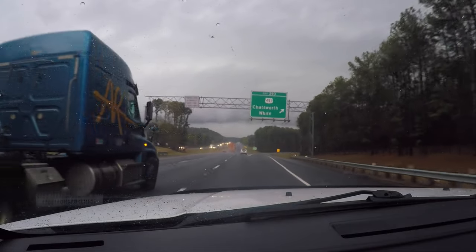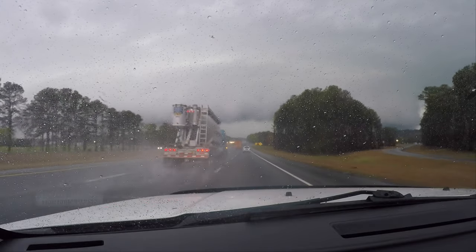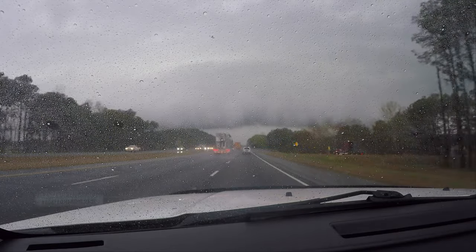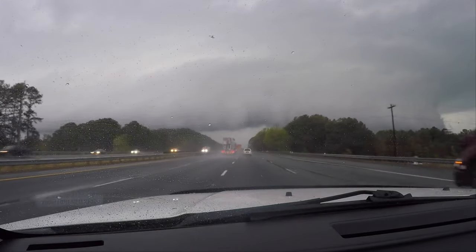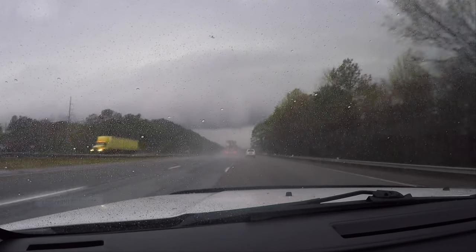Chatsworth and White. This thing has just crossed 75. We've got some lightning. Pretty pronounced wall cloud. Possibly a tornado on the ground, but I am tree-wrapped, rain-wrapped.